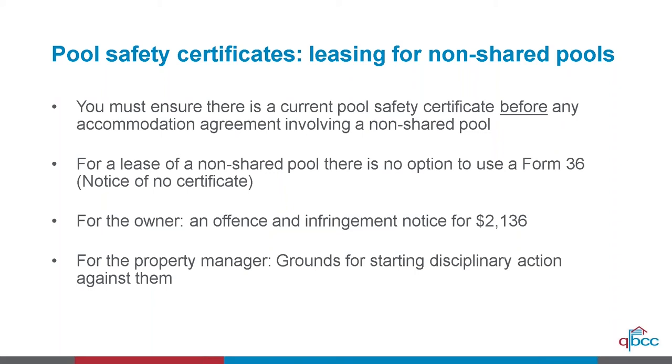Just to summarise for our audience: non-shared pools are usually freestanding houses, and shared pools are usually those for unit, apartment, and townhouse complexes. That's correct, Lynne.